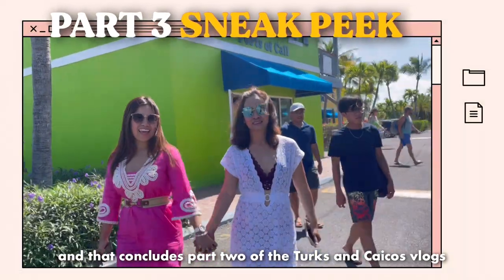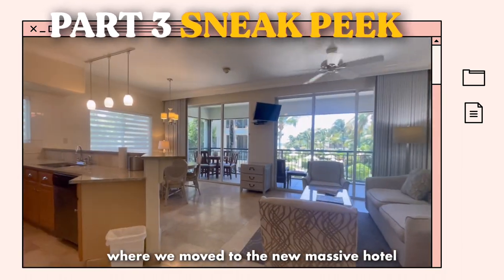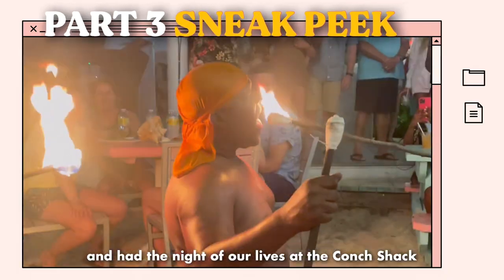And that concludes Part 2 of the Turks and Caicos vlogs. Please be on the lookout for Part 3, where we move to the new massive hotel and have the night of our lives at the conch shack.